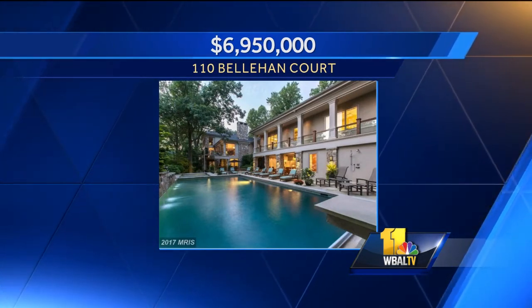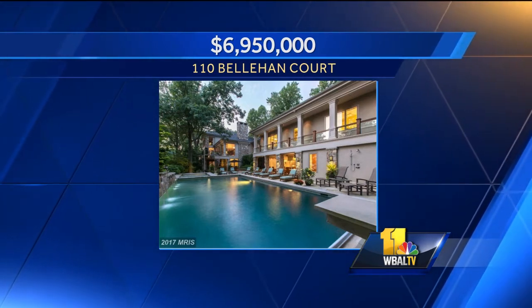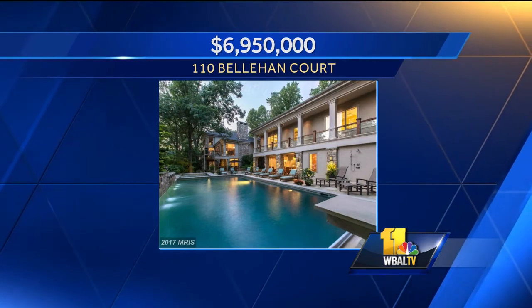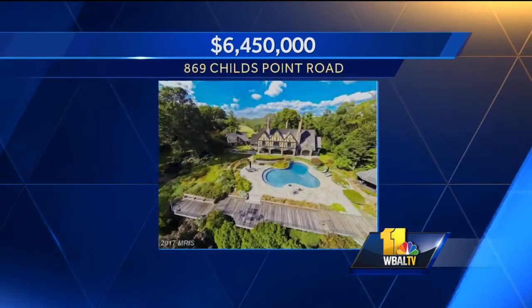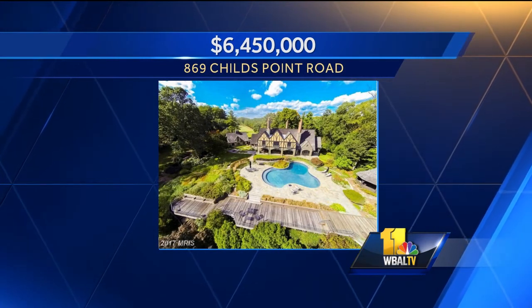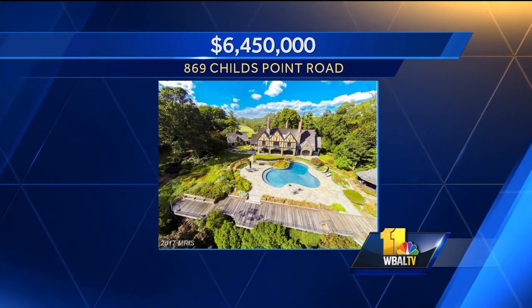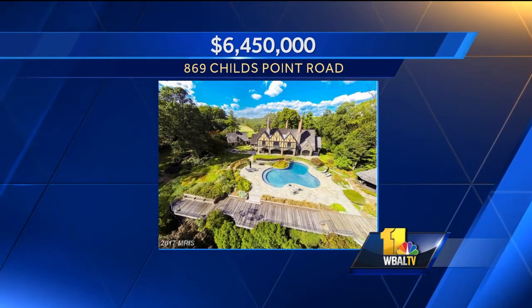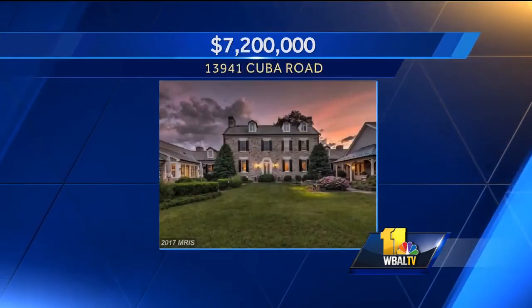Look at that pool — that's in Severna Park. Not too shabby! Are you seeing infinity pools in these houses? Infinity pools — as mentioned, outdoor living spaces are all the rage. That one's in Child's Point — it almost looks like a lazy river. Have you actually seen a lazy river in anyone's backyard? Not yet — but I've seen pools with slides and things of that nature.